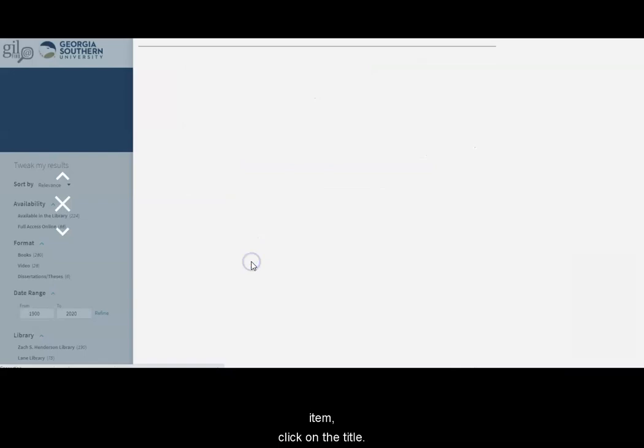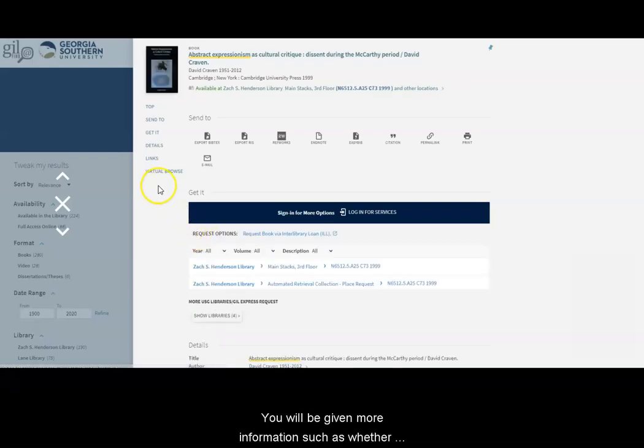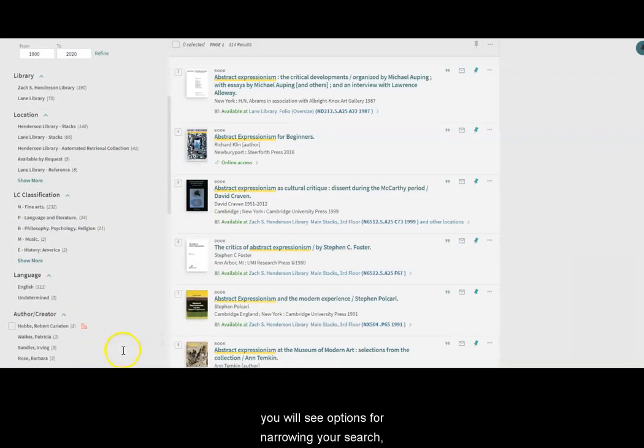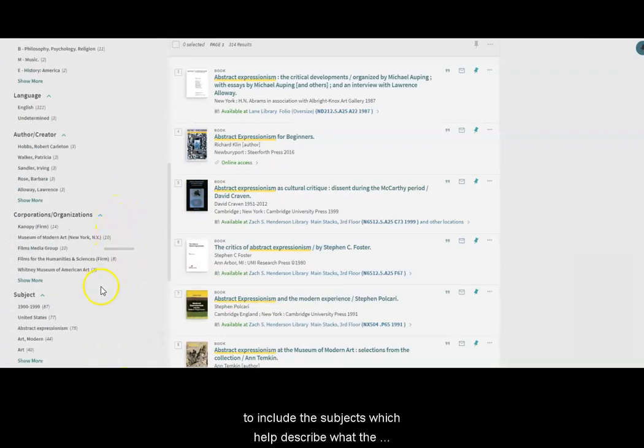For more information on an item, click on the title. You'll be given more information, such as whether it is available for checkout, its format, and where it's located. On the left side of the screen, you'll see options for narrowing your search to include the subjects which help describe what the resources in the list are about.